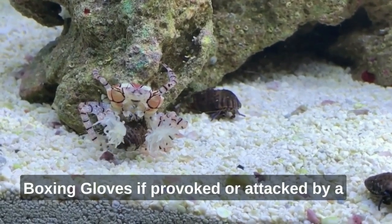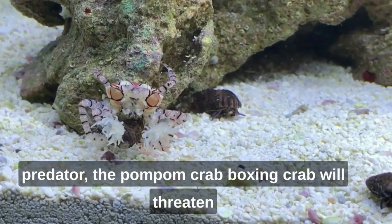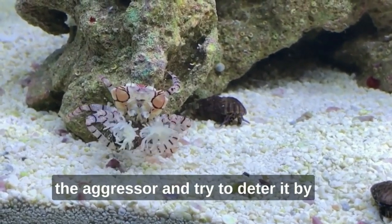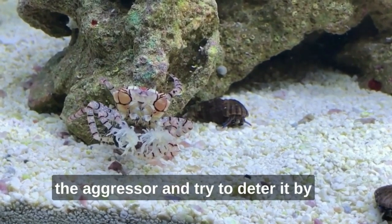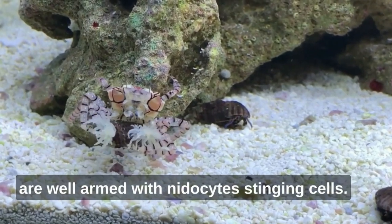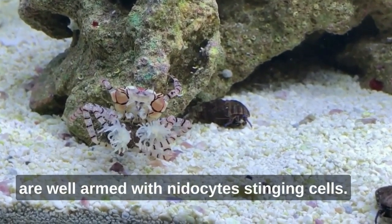Boxing gloves: if provoked or attacked by a predator, the pom-pom crab — boxing crab — will threaten the aggressor and try to deter it by waving its anemones around, the tentacles of which are well armed with cnidocytes, stinging cells.